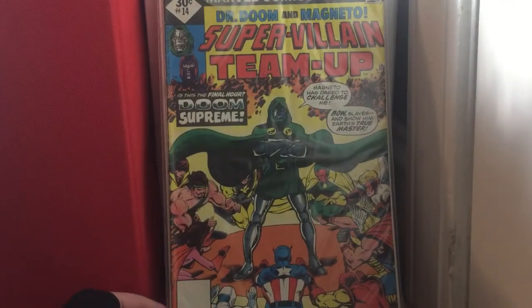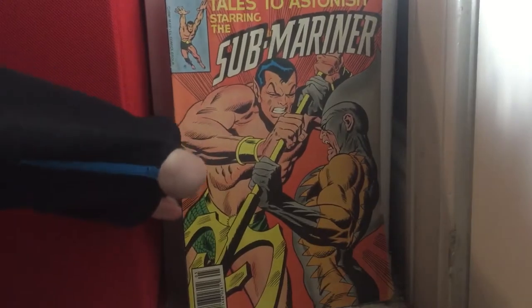Super Villain Team-Up issue 14 — this was my first one, I thought that was cool. Tales to Astonish issue 6 — got that at that junk store, if you guys remember that from my first comic book haul video on my previous channel.